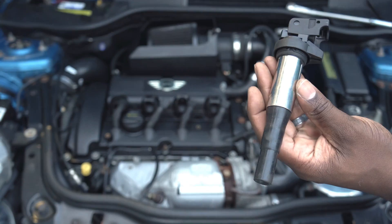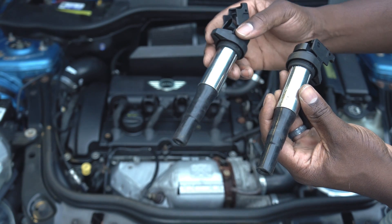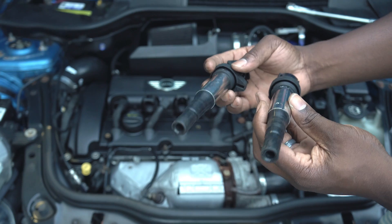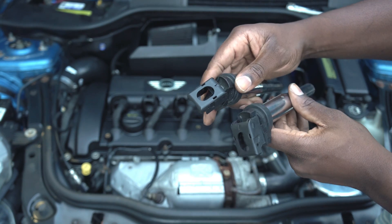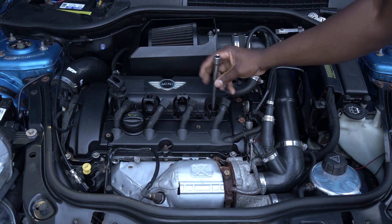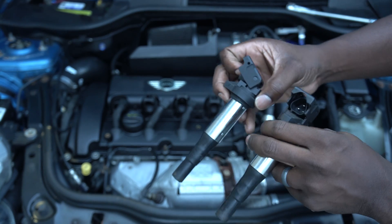This is what a bad coil pack looks like, and this is what a good coil pack looks like. There's no physical difference between the two. An easy way to see which is bad is to switch them around the cylinders and see if the engine reacts to the change. You may prevent this issue by replacing your spark plugs at the appropriate interval before they go bad. You can also keep a spare coil pack on hand, just in case one fails.